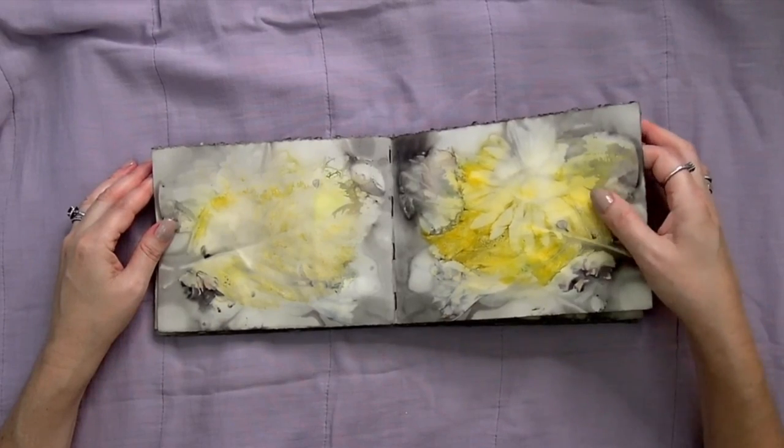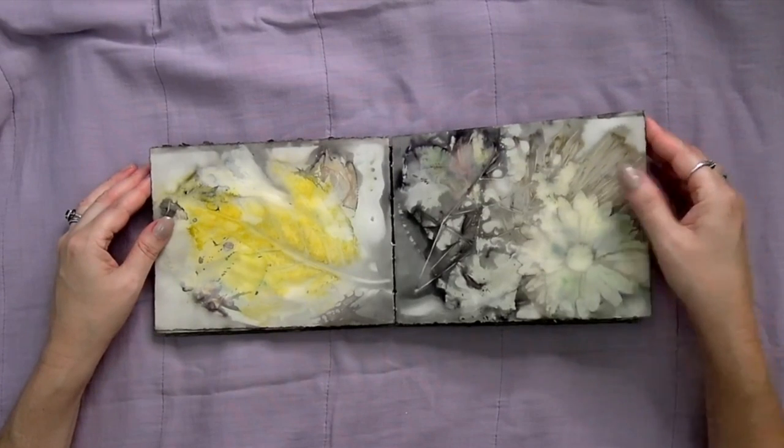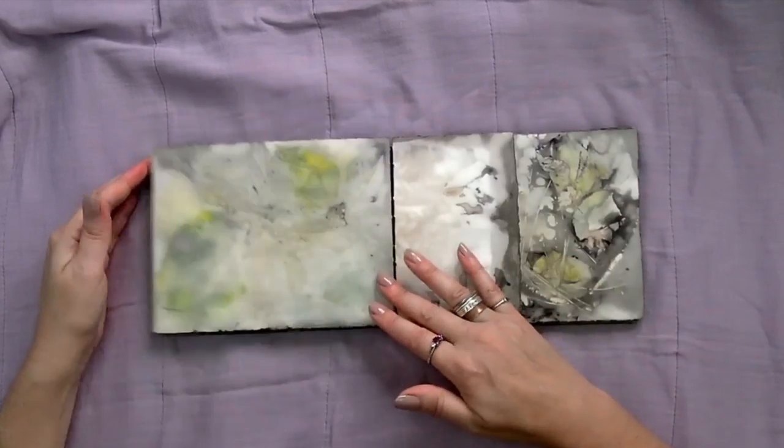The hydrangea leaves and the daisies together are two of my favorites. This one has baby's breath and pine needles and the daisy and the rose petals — rose leaves.